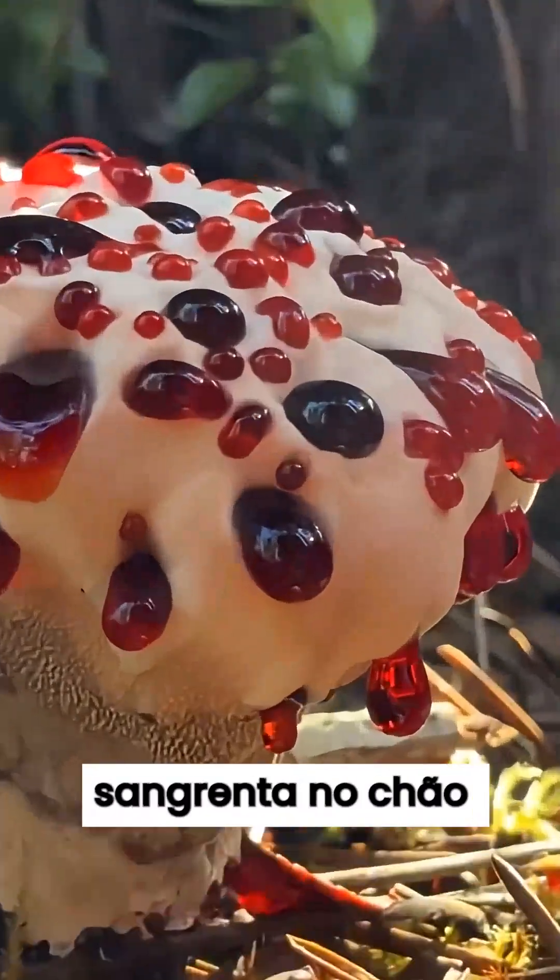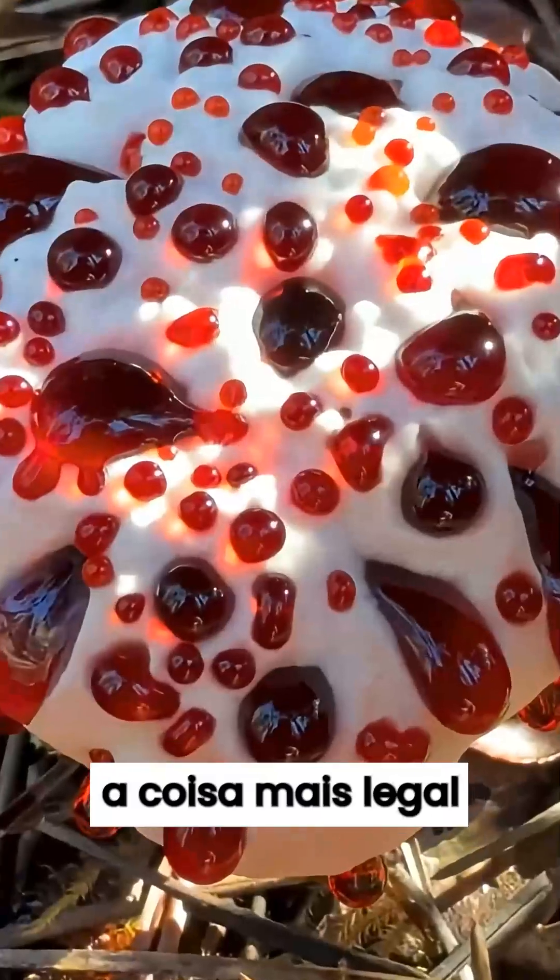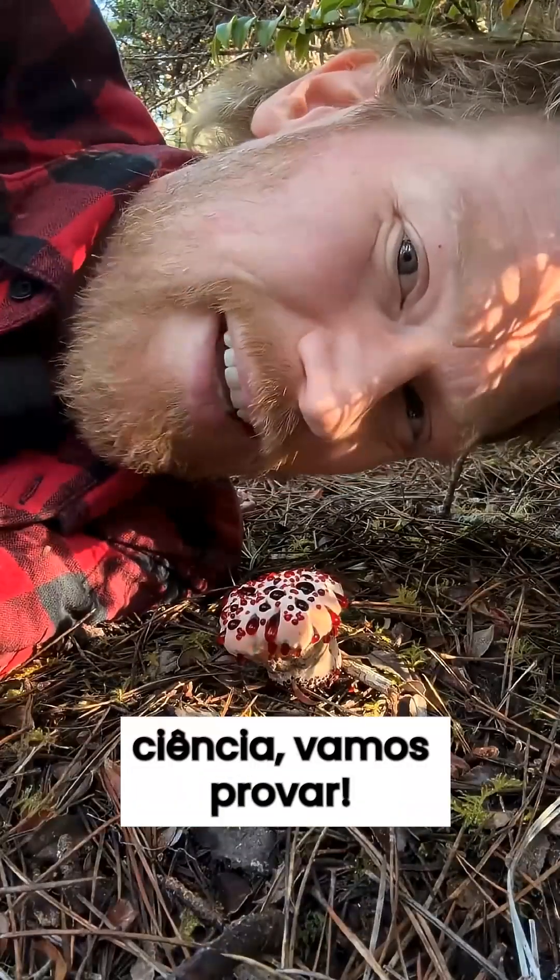What is this bloody thing on the forest floor? This is, hands down, the coolest thing I have ever seen. So for science, let's give it a go.